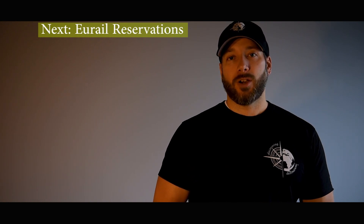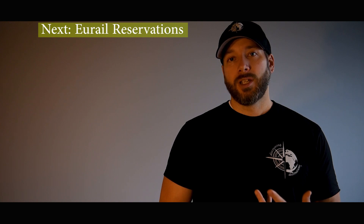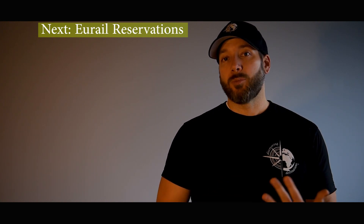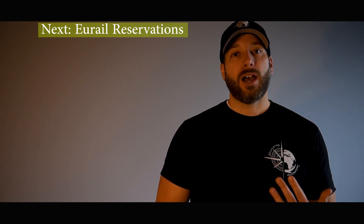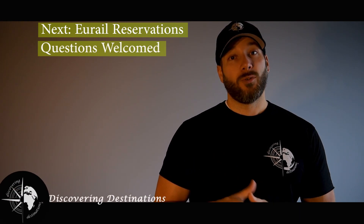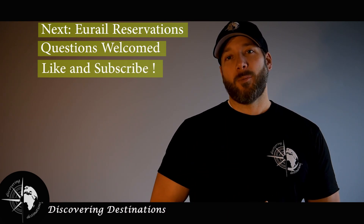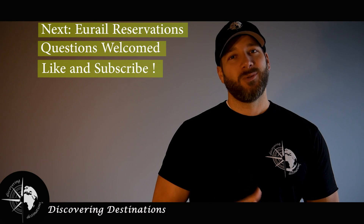Thank you so much for watching. Our goal today was to share our experience with the Eurail pass and we hope we helped you uncover whether you want to purchase it or not. Feel free to tune in to our next Discovering video, which will cover the reservations portion — whether it's better to use a smartphone application, the online browser, or the in-person reservation method. If you have any questions or comments, please feel free to share them. Don't forget to hit the like button if you found value in this video and subscribe if you want more. Thank you so much — we'll catch you next time.